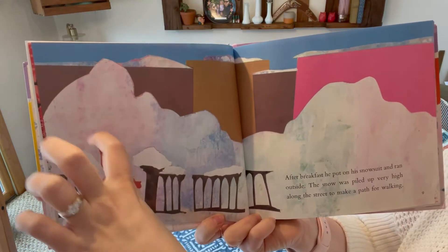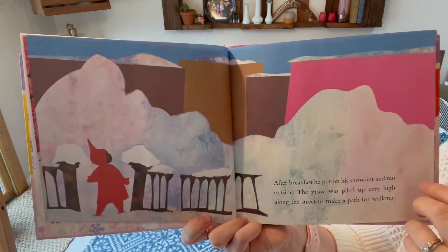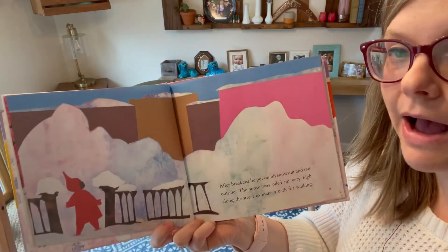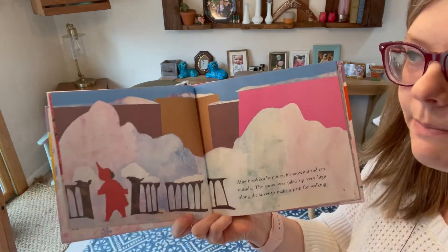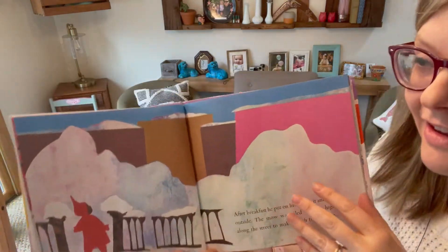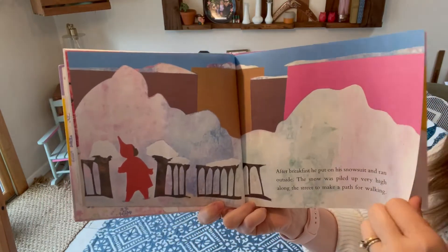It's like twice his size! Have you ever seen that? When you go outside and the snow was piled up really high because they move it to make room for cars and people to get by — so they just put it all in a big pile. That's what's happening here.